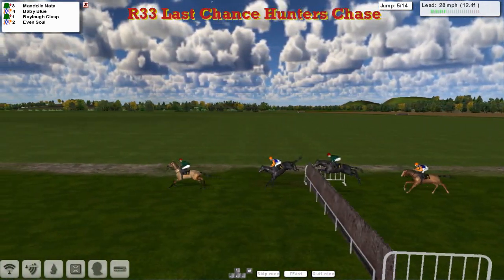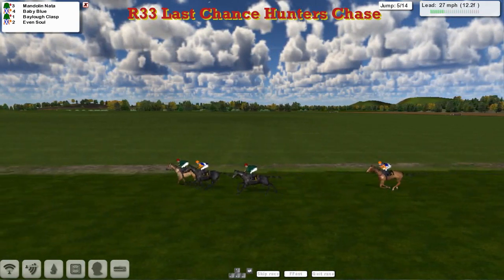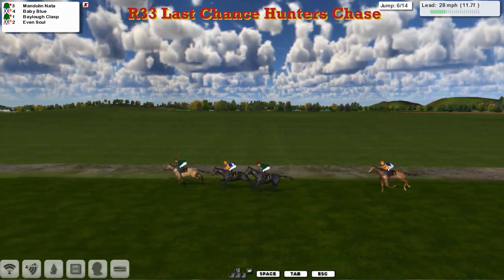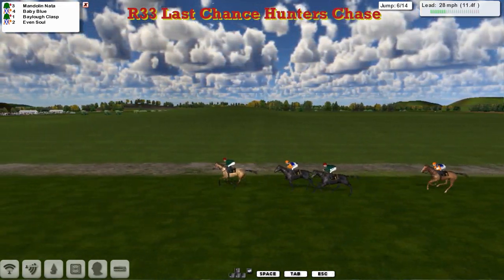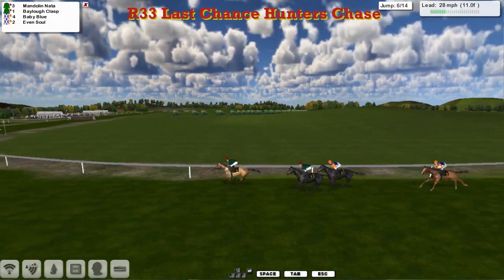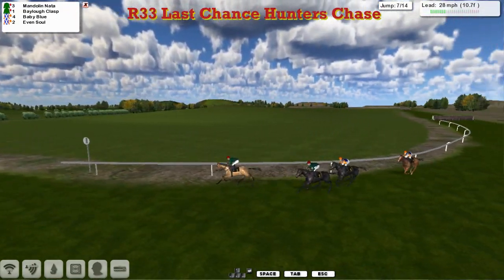As we get to the fifth, the leader went straight through the top of it, knocked most of the brush off, and that allowed Baby Blue to get within a length, although Baby Blue takes another hold. Baylow Class moves up a couple of lengths back to Even Sold. Mandolin Natter still leads, takes that one much better at the sixth. His teammate Baylow Class jumped better than Baby Blue, jumps himself into second. They race right-handed again.